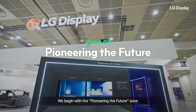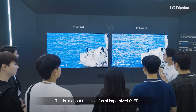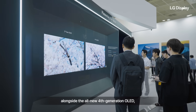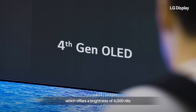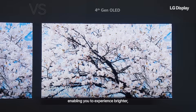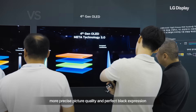We begin with the Pioneering the Future Zone, all about the evolution of large-sized OLEDs. First, our third-generation OLED with META technology, alongside the all-new fourth-generation OLED, which offers a brightness of 4000 nits — the highest level for an OLED TV panel — and excellent color reproduction, enabling you to experience brighter, more precise picture quality and perfect black expression.